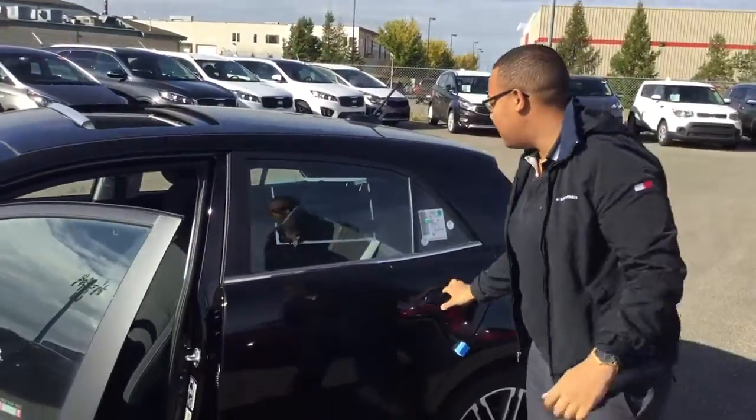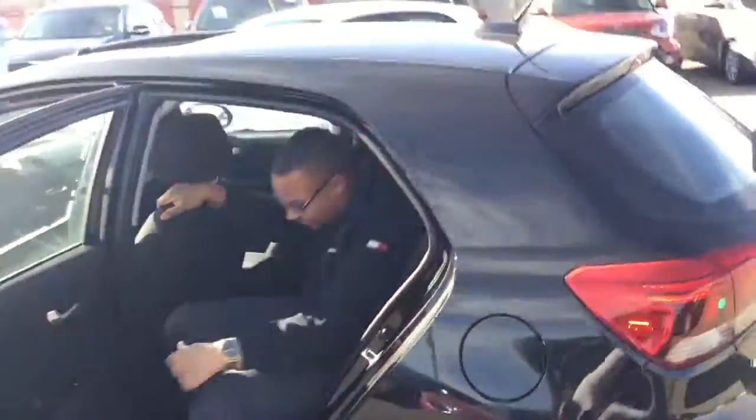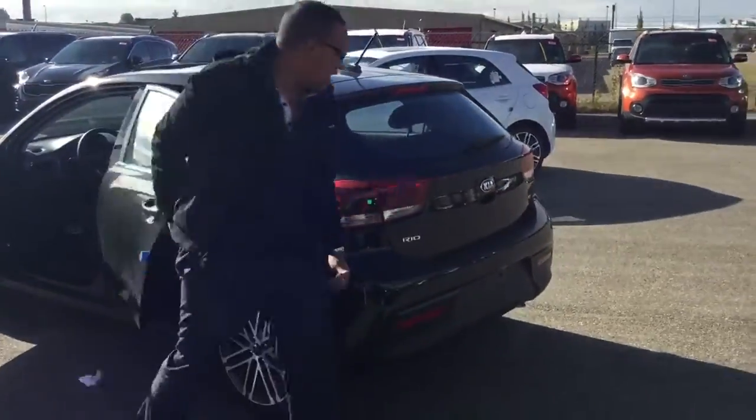Even though it's a Rio, it's still got a lot of storage space. Even sitting back here behind myself — wow, I'm comfy. Can you believe that's a Rio? Come check it out.